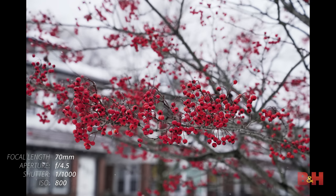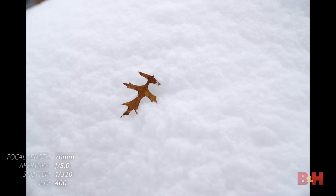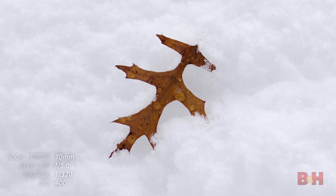Now, 50 megapixels is no joke. There's so much you can pull off this sensor. You can pull off tight crops of practically any shot and have ample resolution to spare. For reference, the camera's APS-C mode still produces a 21 megapixel shot.